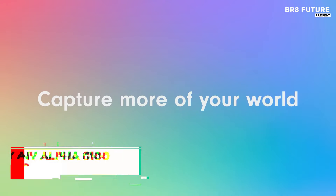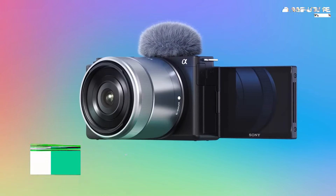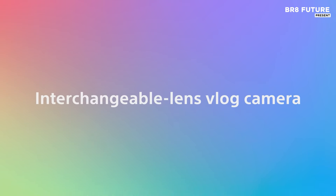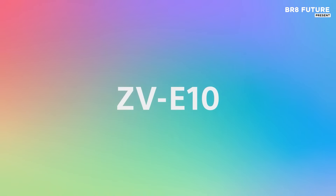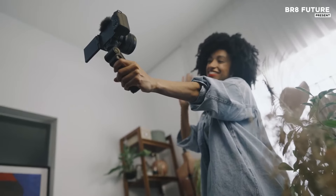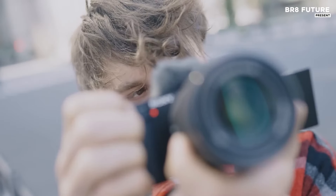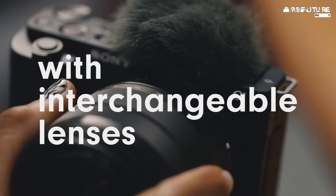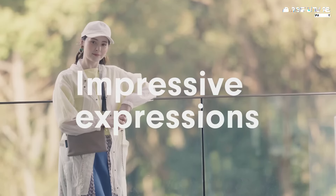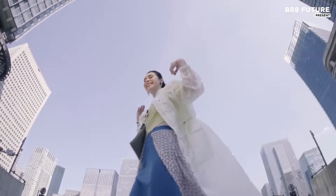The Sony ZV-E10 is an exceptional vlogging camera that combines affordability with impressive performance. This model features the same high-quality sensor as the renowned Sony A6400 but has been specifically designed for vloggers. A standout element is its fully articulated touchscreen, allowing creators to effortlessly frame themselves while recording. The upgraded stereo microphone, complete with a detachable windscreen, effectively minimizes wind noise during outdoor shoots, ensuring clear audio quality.